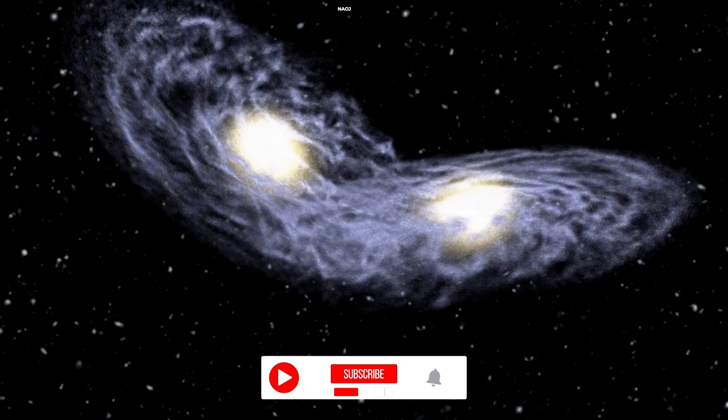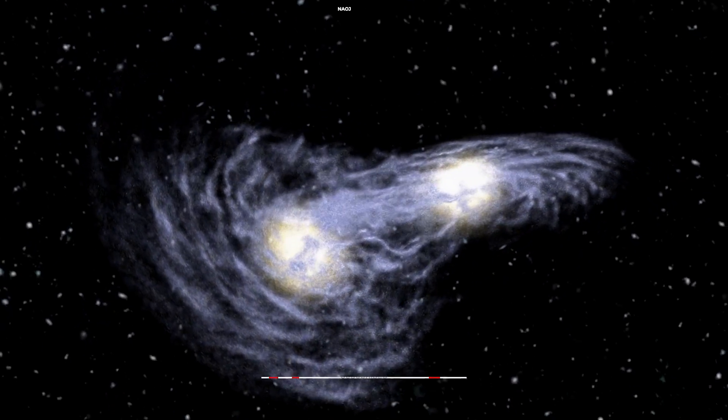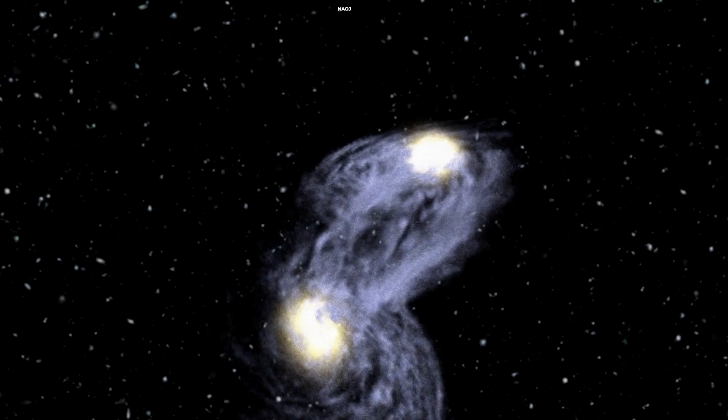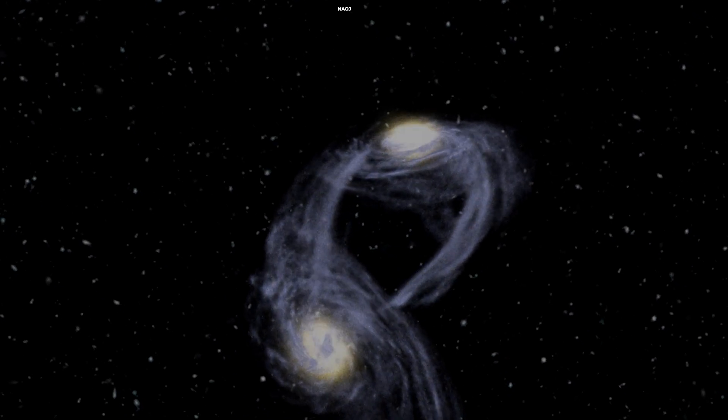When we talk about the evolution of galaxies, we're also talking about collisions. Galaxies often gravitationally attract one another until they merge and become one bigger galaxy, taking a new shape and giving rise to a new class of stars.